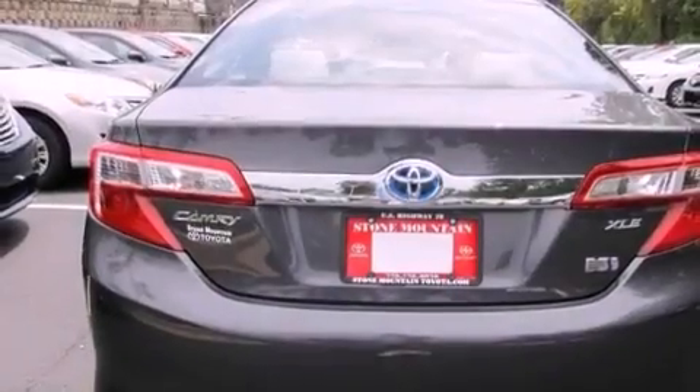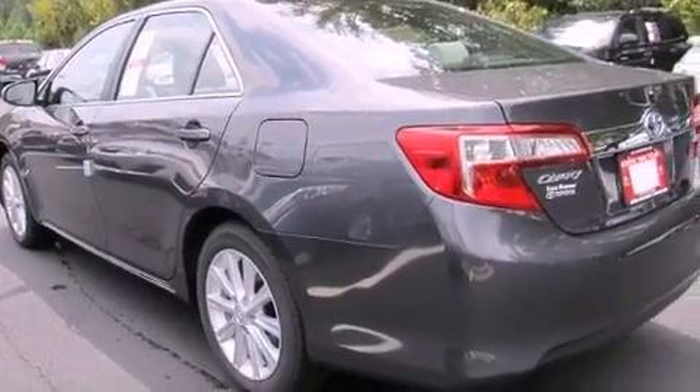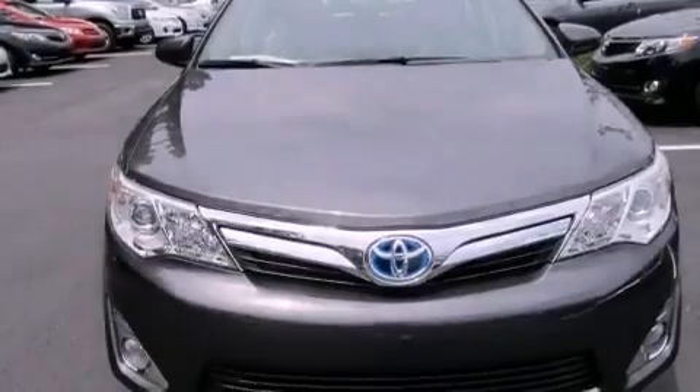Features include a power driver's seat, air conditioning with automatic climate control, cruise control, a CD player, a leather-wrapped steering wheel, a passenger side vanity mirror, a traction control system, an anti-lock braking system, a split folding rear seat, and fog lamps.